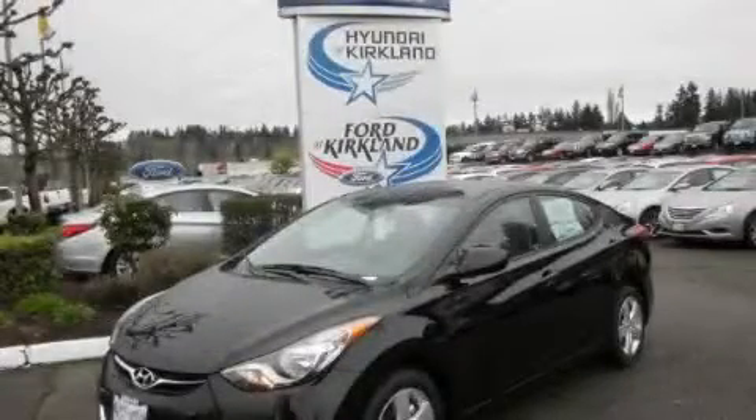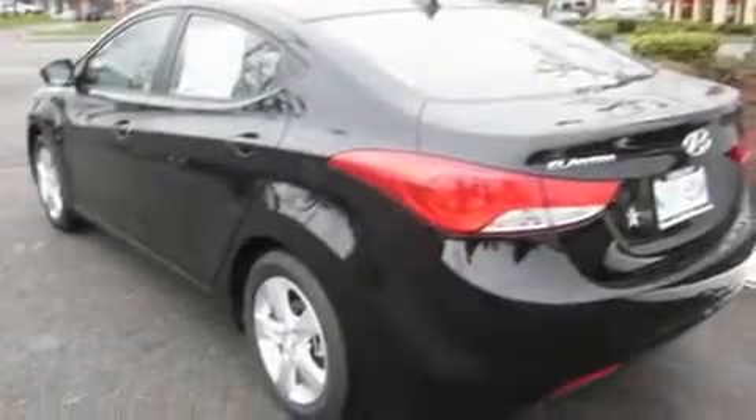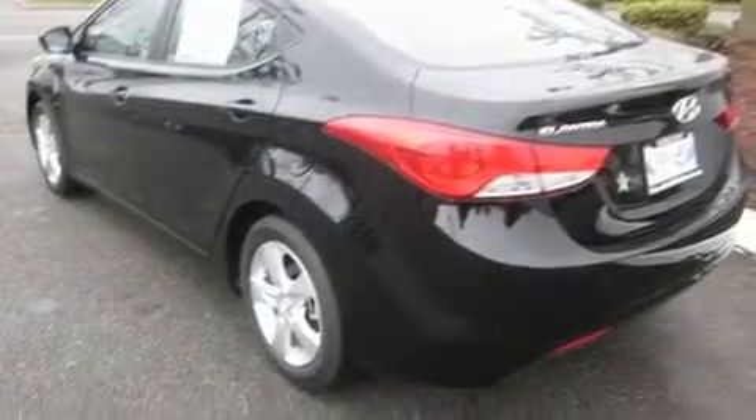This is a brand new 2011 Hyundai Elantra. It has a 1.8 liter four-cylinder engine and an automatic transmission.